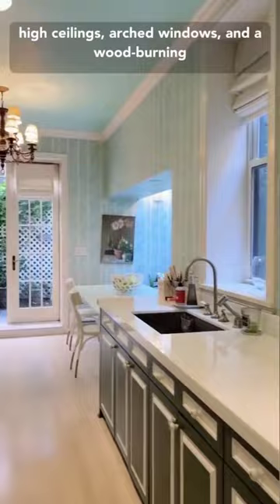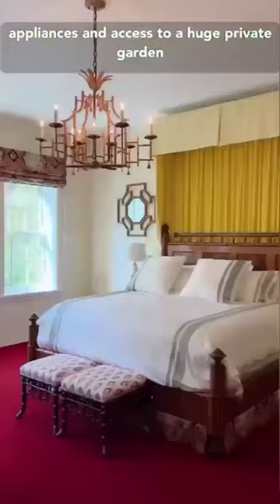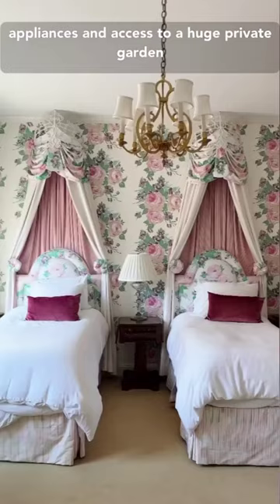The chef's kitchen features premium appliances and access to a huge private garden perfect for outdoor dining. Topping off the home is a fully-finished roof deck with amazing city views. This townhouse really is one of a kind.